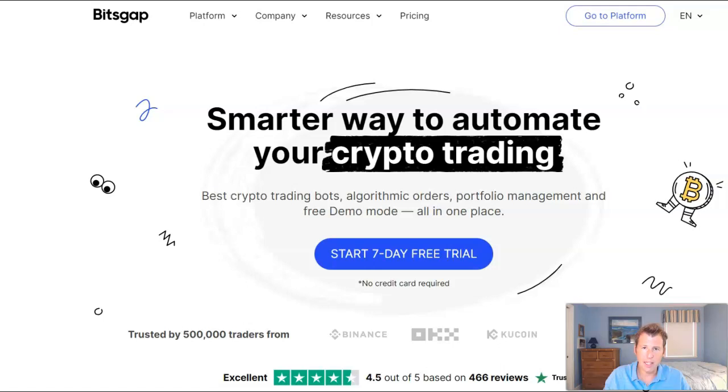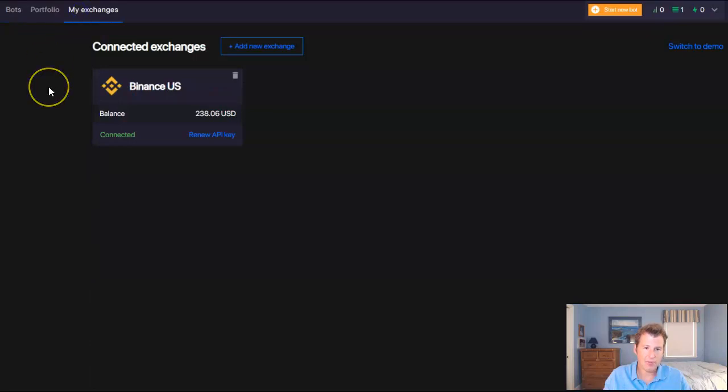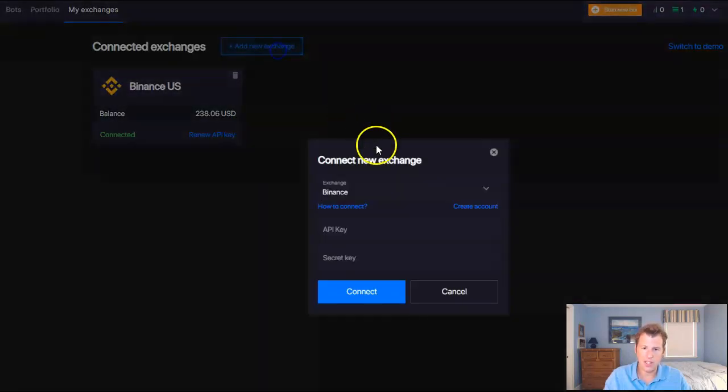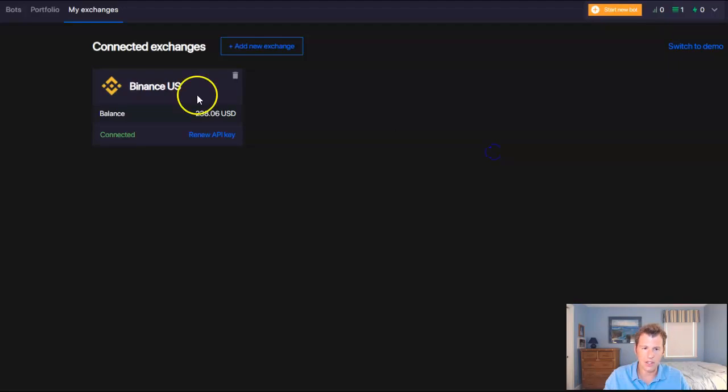First, you go to Bitsgap.com and sign up. From here you'll go to the app — it's pretty easy to navigate the interface. If it's your first time, click on My Exchanges in the top left. Here's where you'll connect it to an exchange. I chose Binance US. Click Add New Exchange, pick an exchange you already have an account on. After choosing your exchange, you add the API key and the secret key, which you get from the API key section of the exchange. Click Connect and you're good to go.